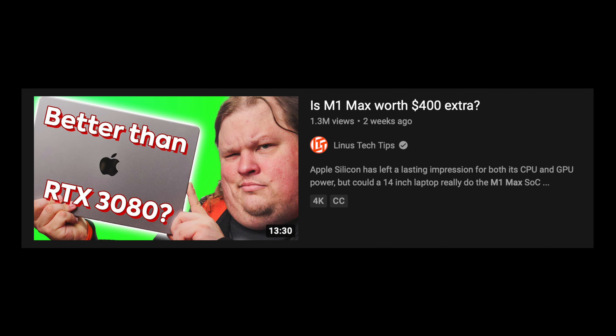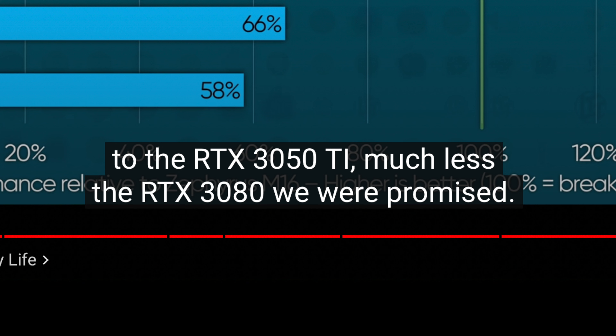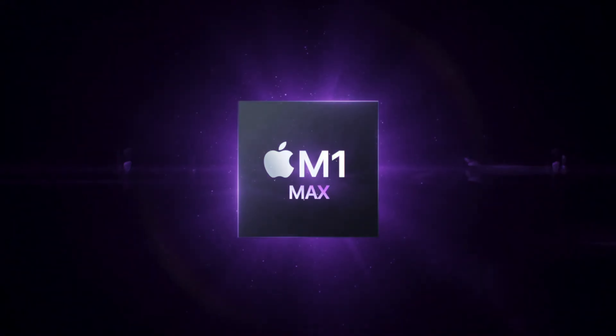Apple claimed that the M1 Max competes with an RTX 3080. Recent reviews suggest that it is closer to an RTX 3050 Ti. Can we figure out which claim is true? Let's get into it.